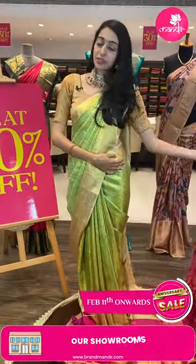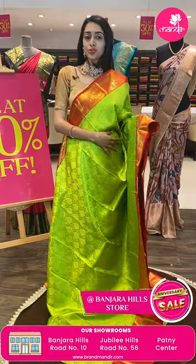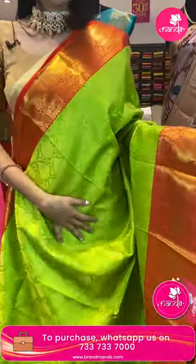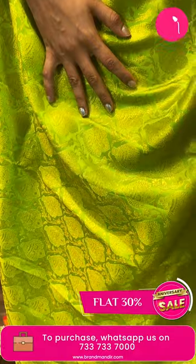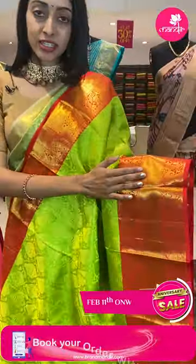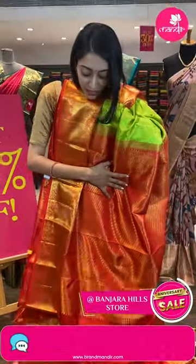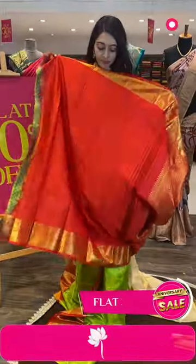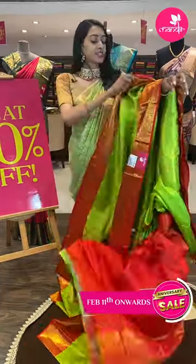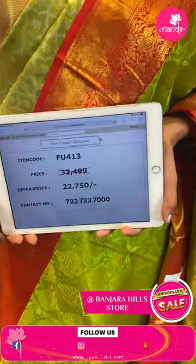Call 7337337000. Moving on to the next pretty one — one more beautiful traditional color combination, just have a closer look. Parrot green and red color combination. Item code FU413 and the sale price is ₹22,750 rupees only.